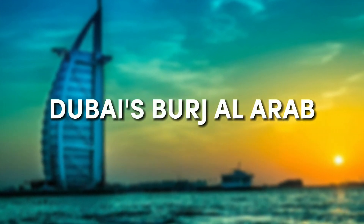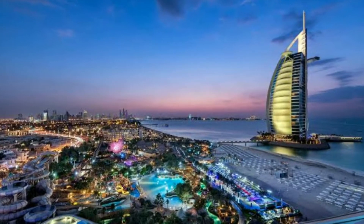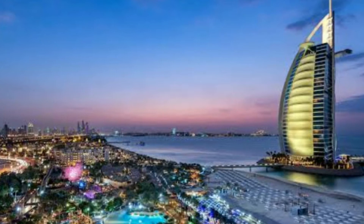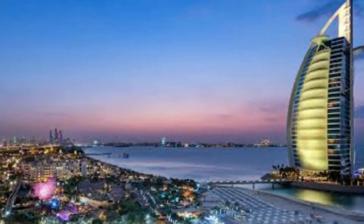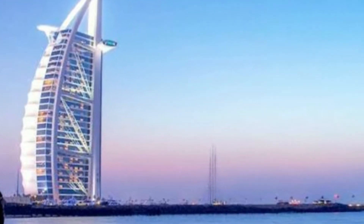Dubai's Burj Al Arab, also historically referred to as the only seven-star hotel globally, has been regarded as the best hotel in the world. It blew my mind. It questioned my preconceived notions of luxury. It was a life-altering event. And I'm going to walk with you today. We're going to discuss the gold, the glitter, the spa, the caviar, and everything in between through the world's only seven-star hotel, the Burj Al Arab.